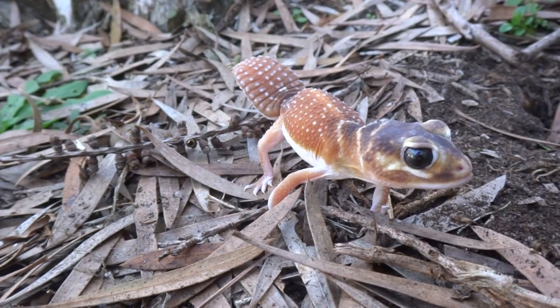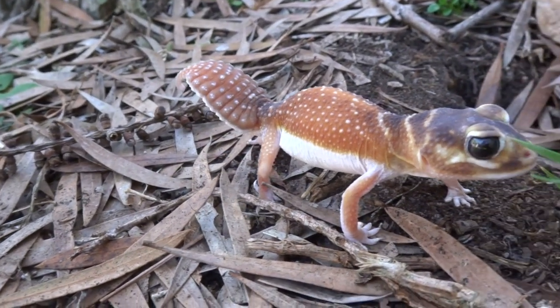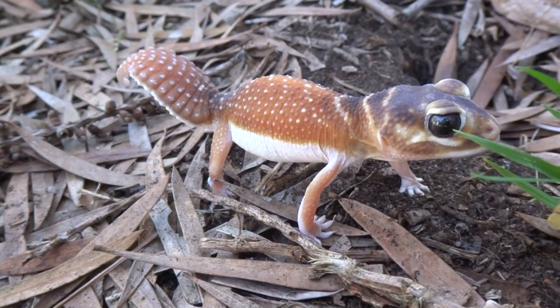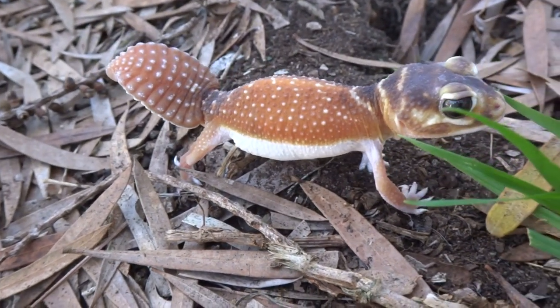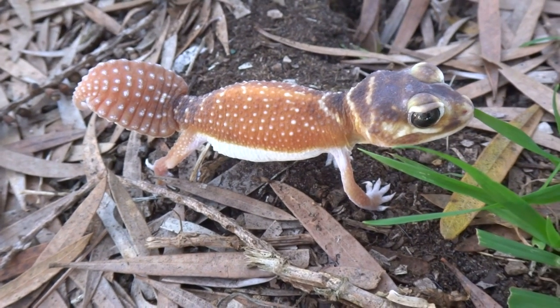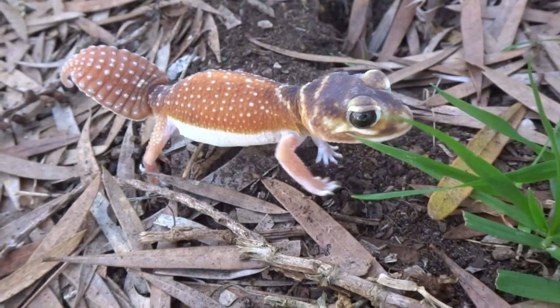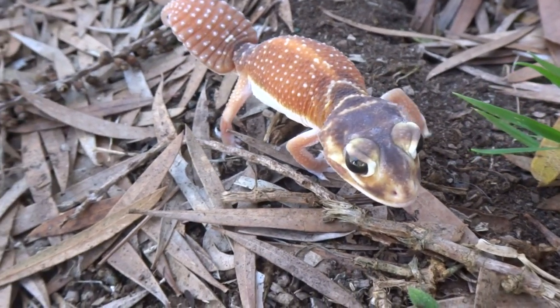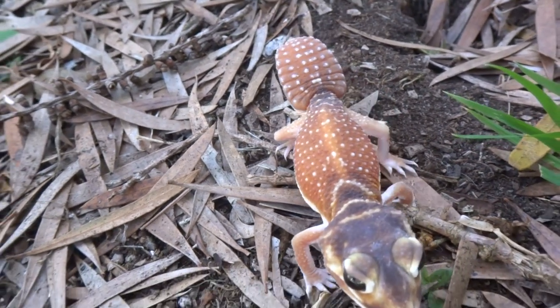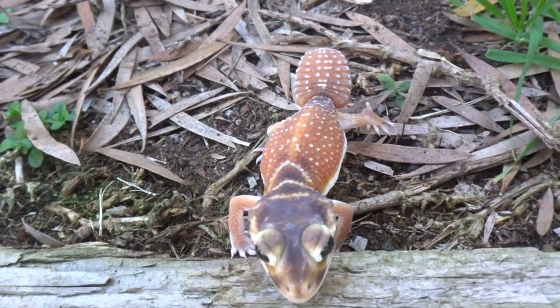This guy's very cute. Oh yeah, he's so cute. And he's a bit brown here. I think they can change colour, I'm not really sure. And he has black eyes. It's very strange to find one. And it does look like a leaf-tailed gecko.